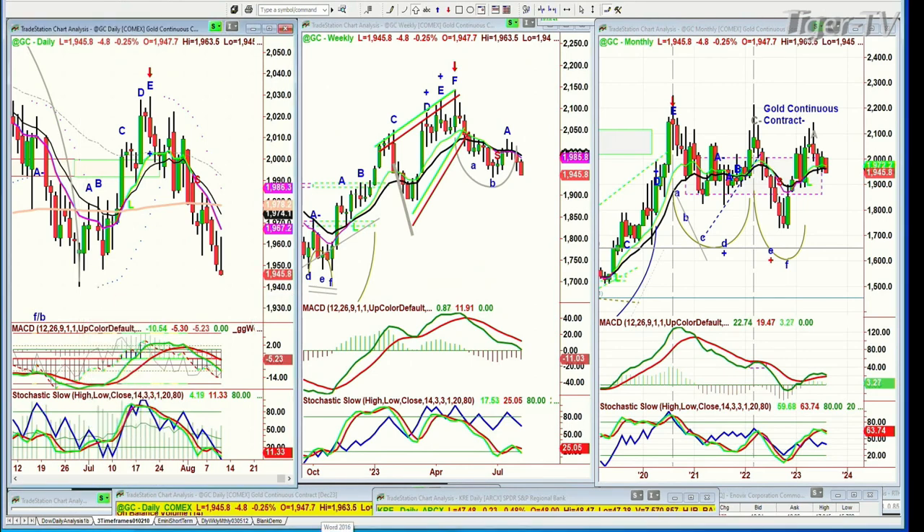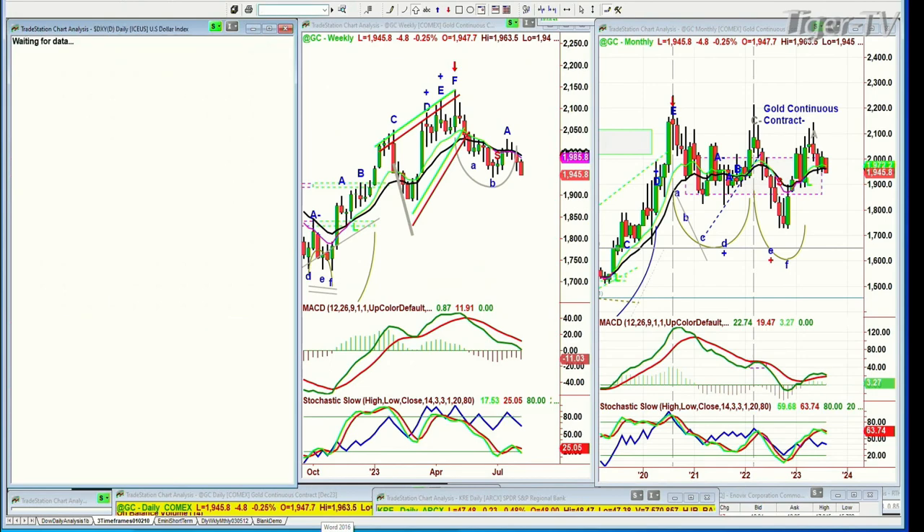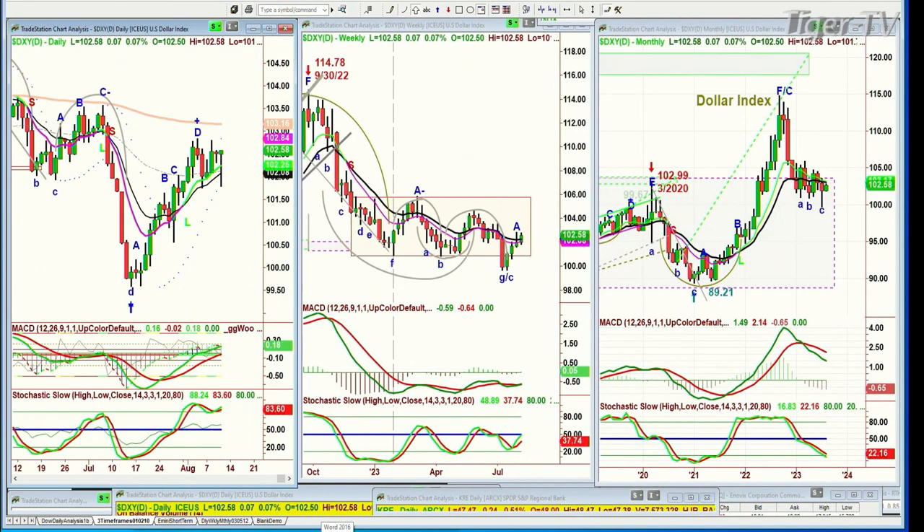We're going to watch that really closely, looking at the dollar. Is the dollar finding some strength here? Yes, it is a little bit — it's now up seven ticks at 102.58. It needs to go to the 103s to really say I'm now on my way much higher.